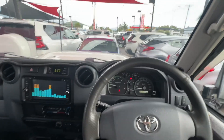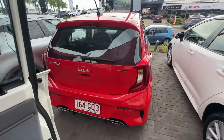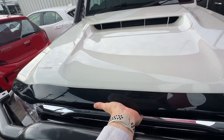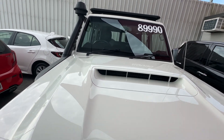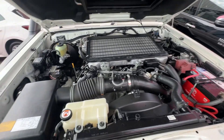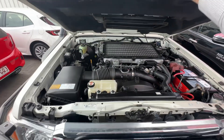I'll just show you up underneath the engine bay while it's running. As you can see, nice and clean up underneath the engine bay — no ticks, rattles, funny noises or anything like that. All runs really, really smoothly.